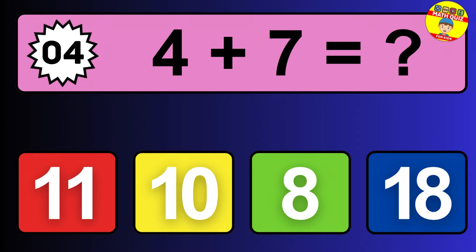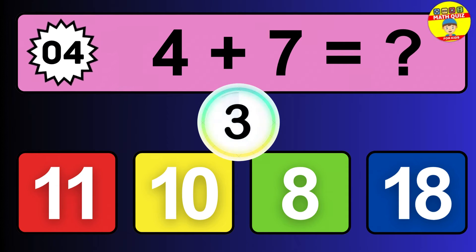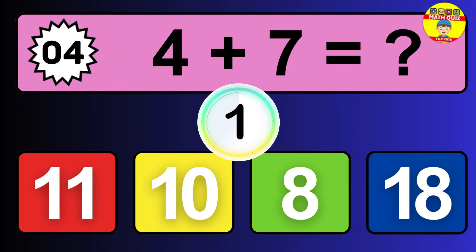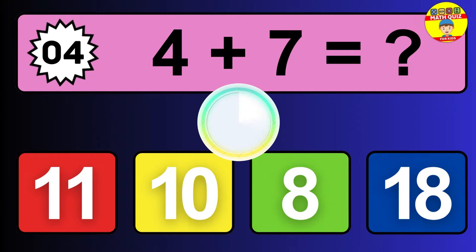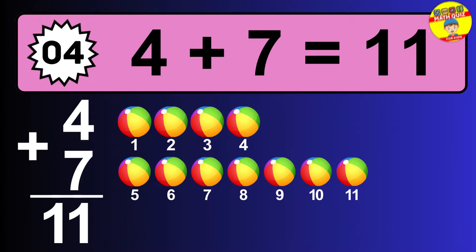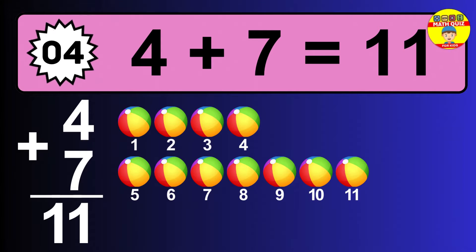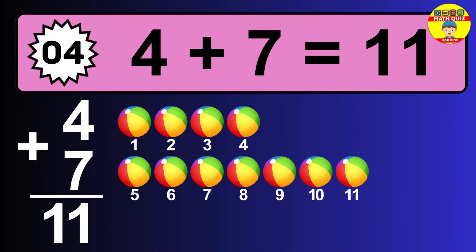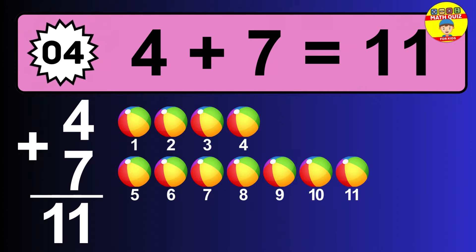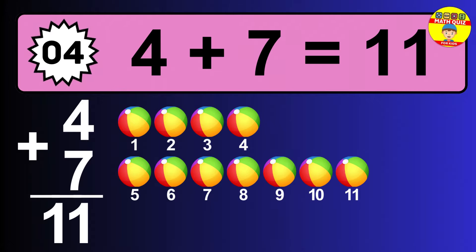Question four: four plus seven equals what? The answer is four plus seven is 11. Let's count it: one, two, three, four, five, six, seven, eight, nine, ten, eleven.